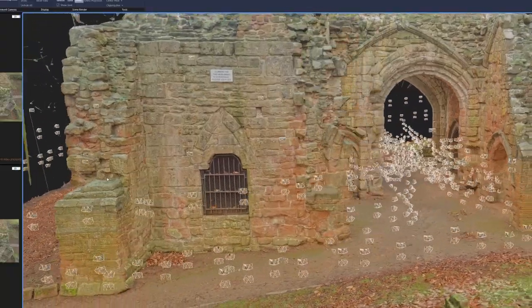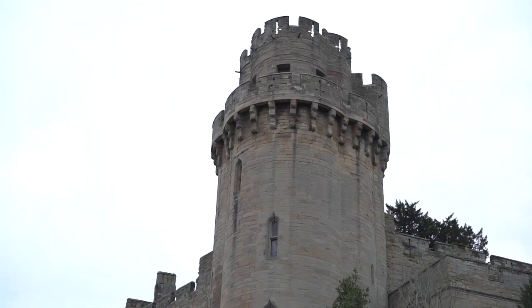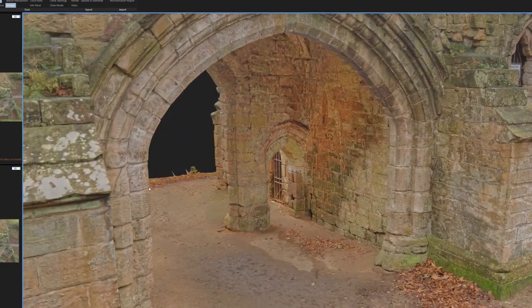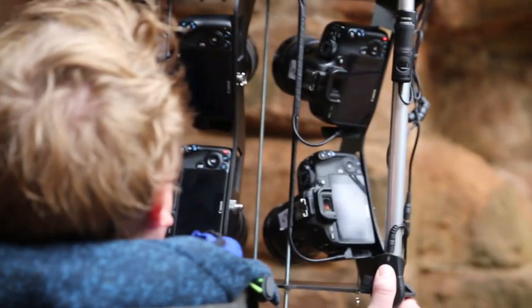With this monument behind us, we're scanning it and testing the new rig, but in a minute we're going to head over to Kenilworth Castle and Warwick Castle. We want to have a complete digital twin of those environments that looks identical to the real world — recreated as it would look now, in present time.